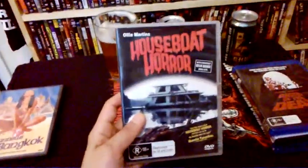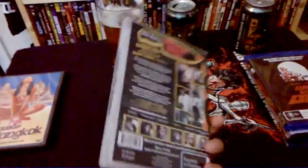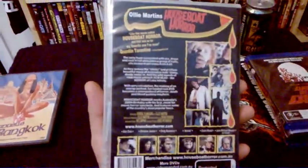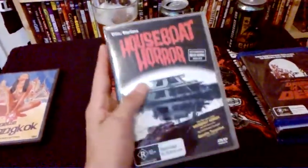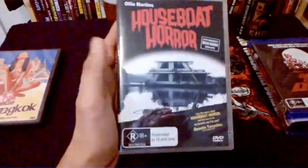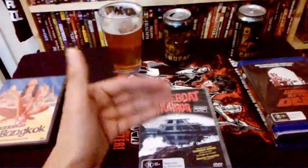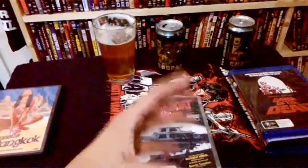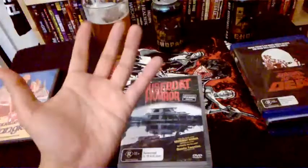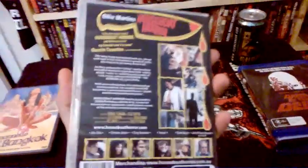Another view I had was Houseboat Horror — an Australian little slasher with a really cheesy shot-on-video feel. It's about guys in a band who go out on houseboats to shoot a music video and get knocked off one by one by a killer who was himself killed in a video shoot years before. Not the greatest gore, but some awesome fun scenes. Houseboat Horror — an Australian hidden gem right here.